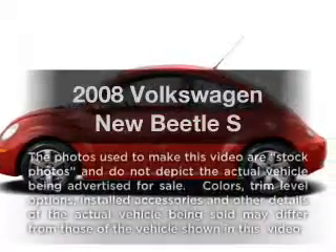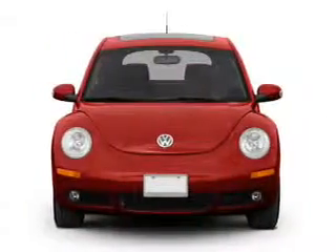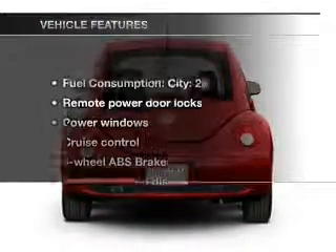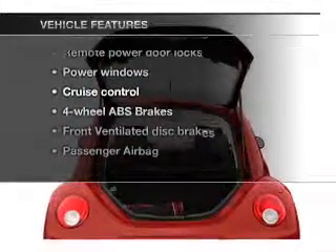If you're looking for an automobile with great attributes, look no further. With a reliable engine connected to a smooth shifting transmission, anti-lock brakes help you bring your vehicle to a safe stop. And with these notable features, you won't want to miss out on the opportunity to own this amazing ride.